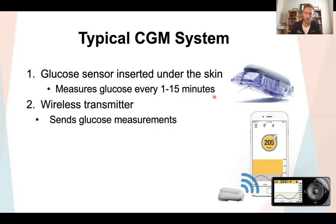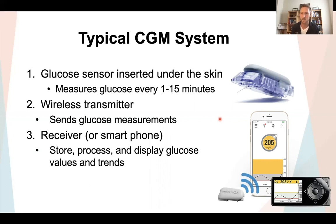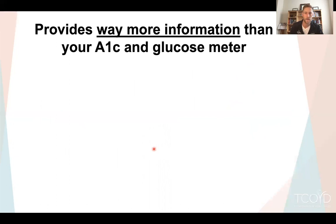The receiver can be a standalone device that stores and processes glucose information, or it can be just an app on a smartphone. Increasingly we're seeing use of smartphone apps for that purpose. Ultimately, the CGM provides way more information than your A1C or your glucose meter can — it gives us continuous glucose data.